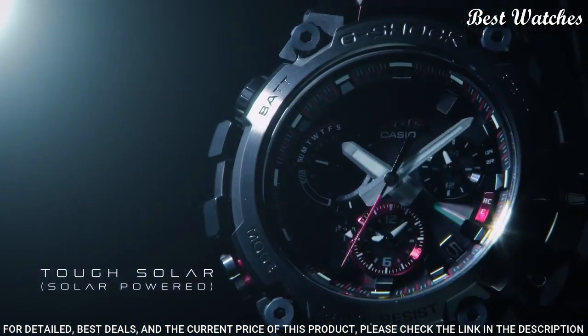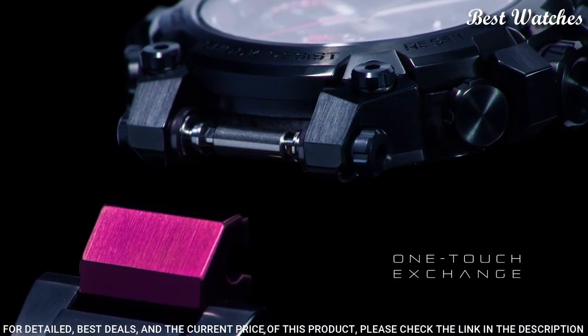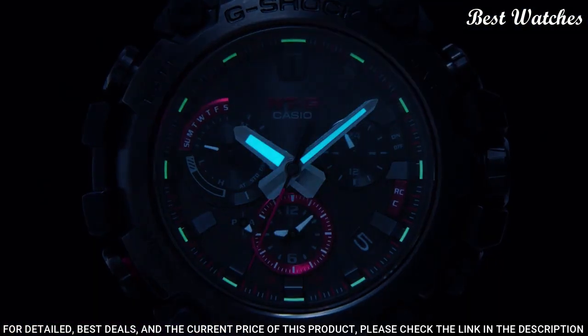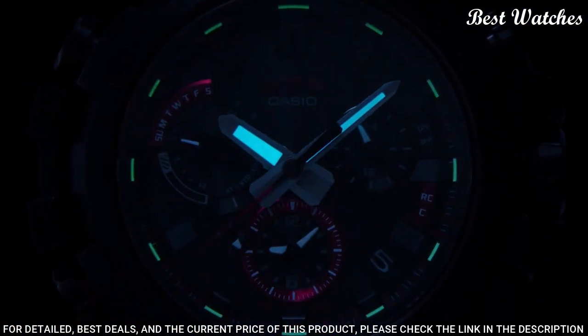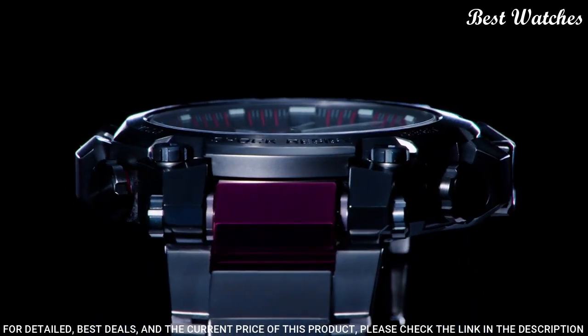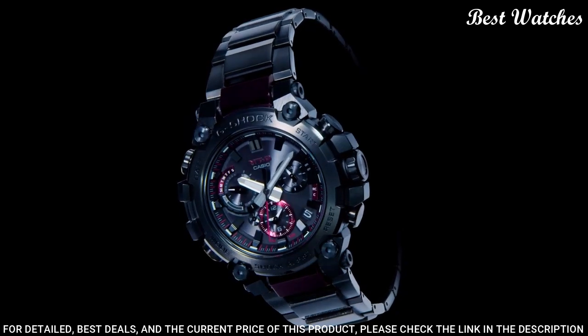The following features are equipped: radio controlled, Bluetooth, world time, glowing hands, glowing markers, screw-down crown, dual time, countdown timer, backlight, perpetual calendar, date, day, chronograph, alarm, and power reserve indicator.